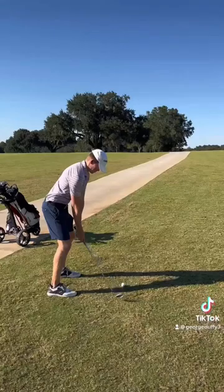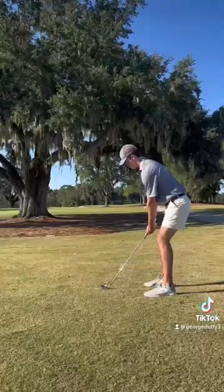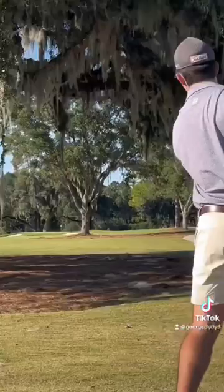I sliced this one so far to the right — it's out of bounds almost. I have to drop. Head over this tree with a nine iron. Not too bad.